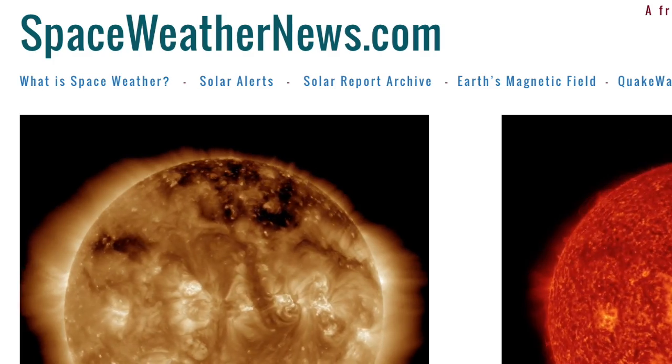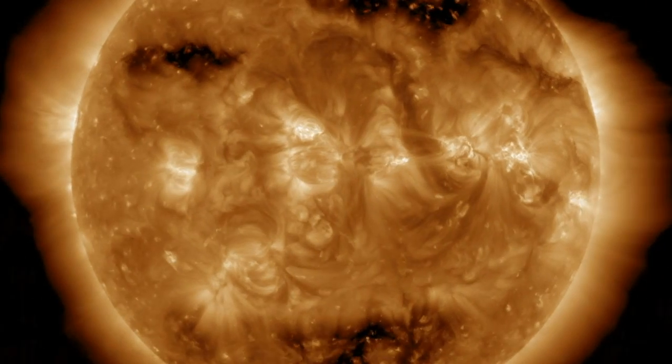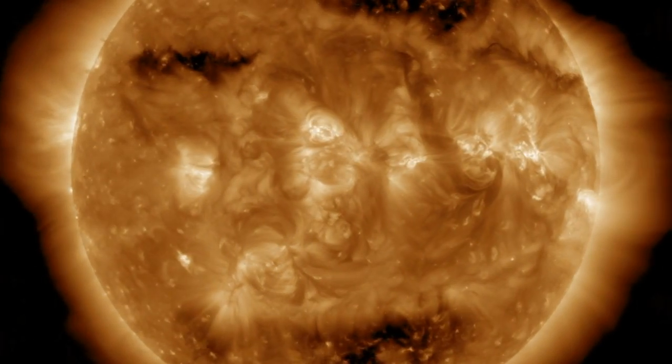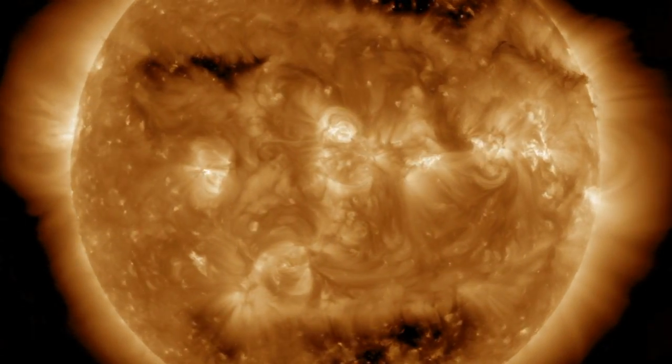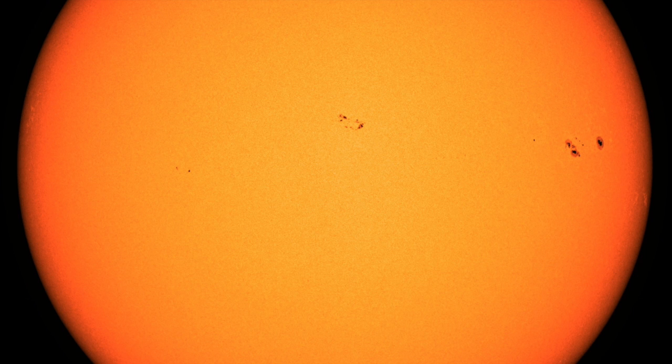As we come to spaceweathernews.com, we find a lack of activity, just not a lack of potential. The filaments and big sunspot group turning away have remained stable and not produced any solar flares. Despite the size of the departing group to the right, we had strong development of the trailing sunspots in the last 24 hours.